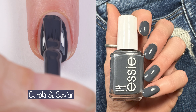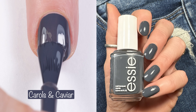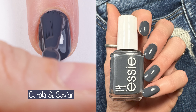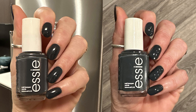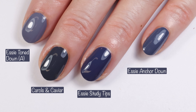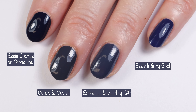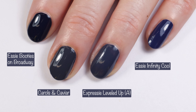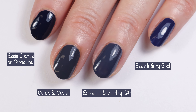Next up we have Carols and Caviar — a gorgeous one-to-two coater described as a cool black and gray with blue undertones. I love polishes like this; they are always so shiny and just so beautiful. You can see how this looks in indoor lighting — it looks almost black or very, very dark gray indoors. Comparisons: Essie Toned Down, Essie Steady Tips, and Essie Anchor Down — no dupes there. Then Essie Booties on Broadway and Essie Expressi Leveled Up — that is a pretty gosh darn close dupe, but Carols and Caviar has a nicer, shinier formula.